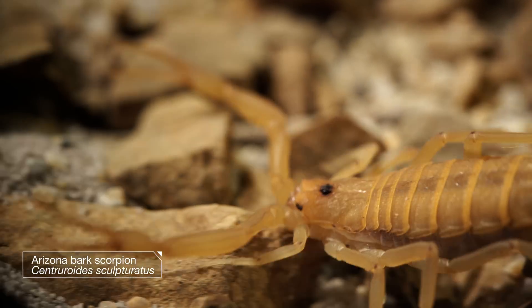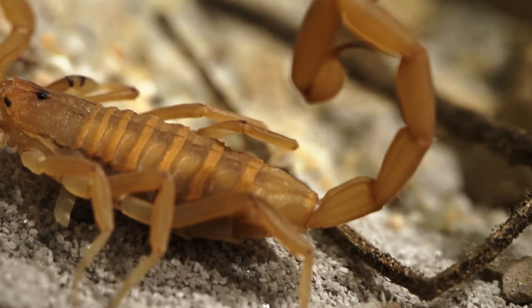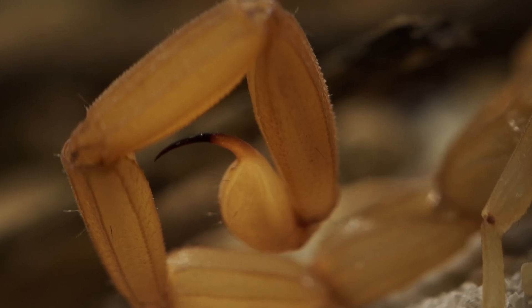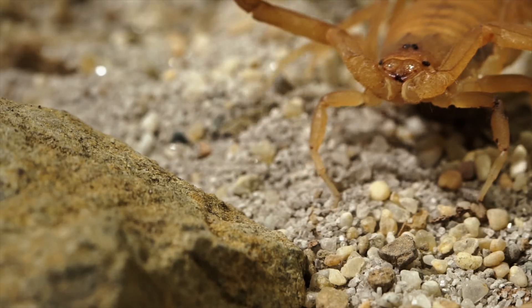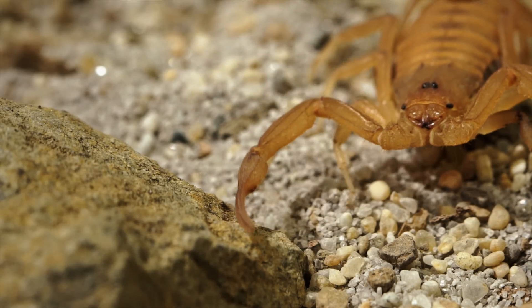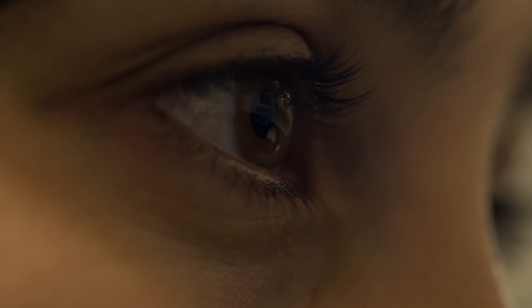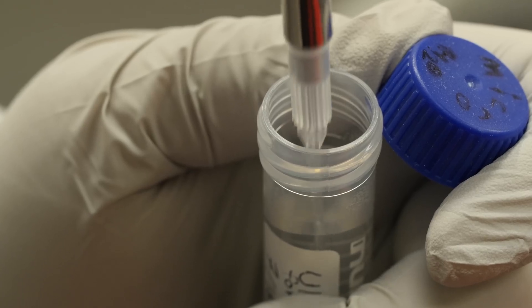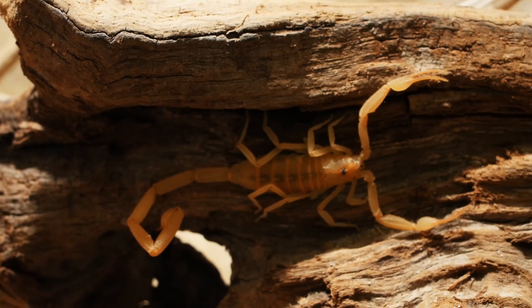Consider the Arizona bark scorpion. Its tail contains the most powerful venom of any scorpion in the United States, delivering white-hot electrical pain. This sting sends hundreds of people to the hospital each year. That venom isn't just potent — it's sophisticated. Researchers at the California Academy of Sciences in San Francisco are studying how this venom became increasingly complex over time to deal with the threats scorpions face.